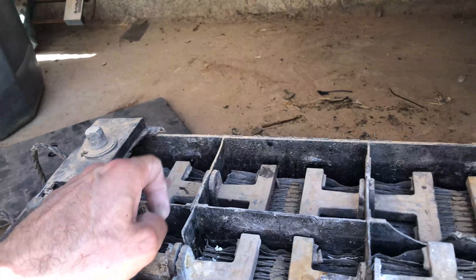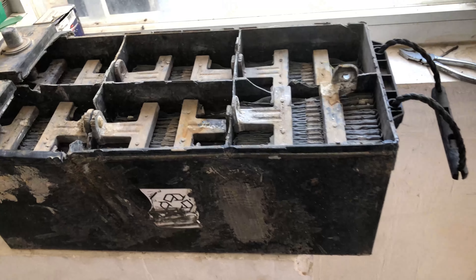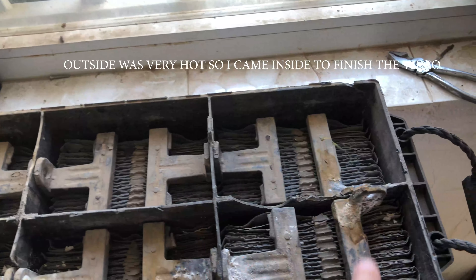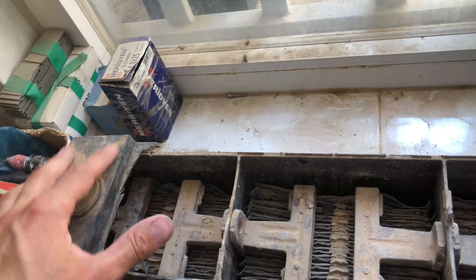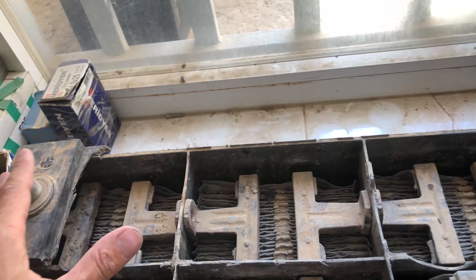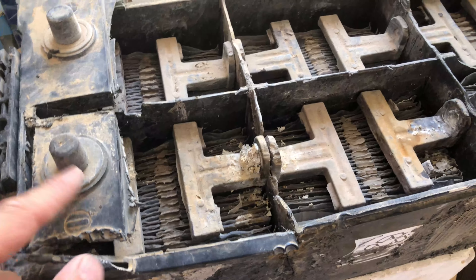As you can see here, it contains one, two, three, four, five, six cells. Each cell produces two volts. This is the positive side. The lead acid battery is made of six cells — one, two, three, four, five, six — and each cell produces two volts. All cells are connected in series: positive to negative, positive to negative, until it produces 12 volts total.